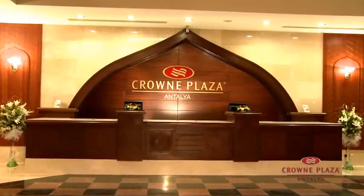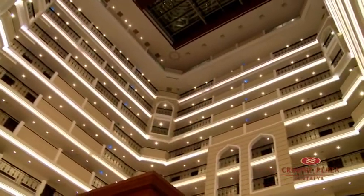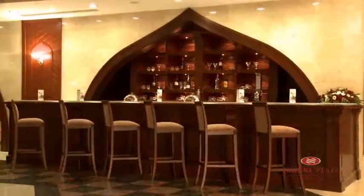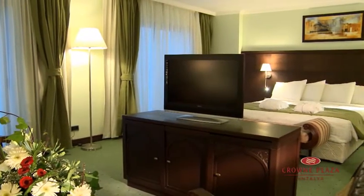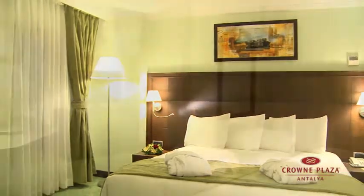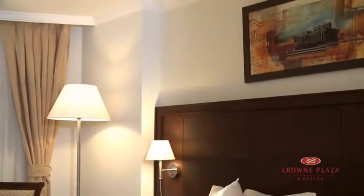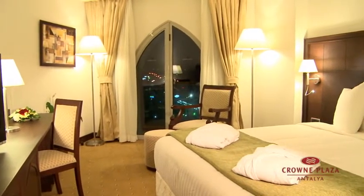With its unique Ottoman style architecture, the Crowne Plaza Antalya provides our guests with the highest level of service and hospitality. Crowne Plaza Antalya offers guests a choice of different room types including the standard room, junior suite, and deluxe suite, which has a bedroom and a bathroom with jacuzzi. These luxury rooms with a breathtaking sea and mountain view, along with exceptional hospitality, offer guests real 5-star quality service.